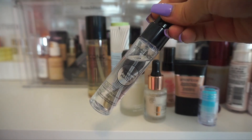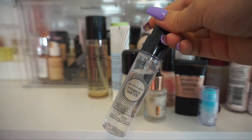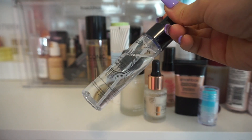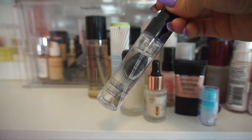The Smashbox Photo Finish Primer Water is one I've had in my collection a long time and I forget to use it. I do like it — this is just a travel size version. I need to put it on my desk so I actually reach for it. But it is one that I think is pretty good, so I am going to keep it. I just need to make sure I use this one up.